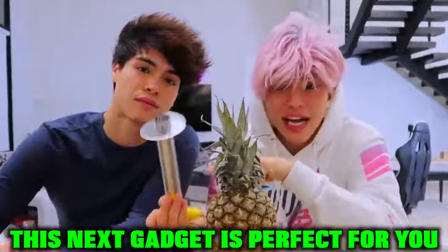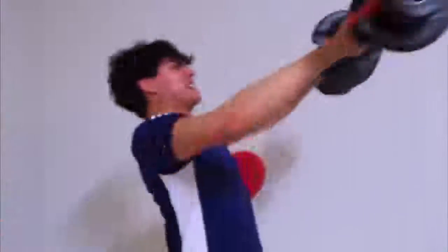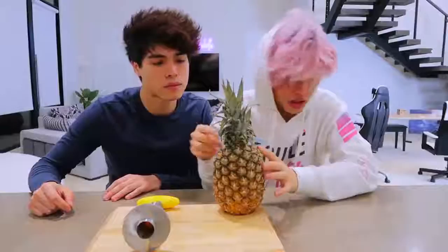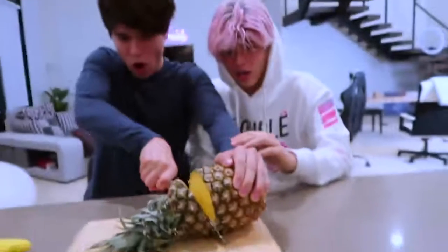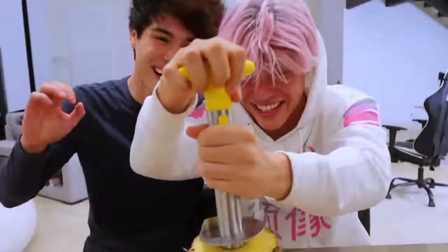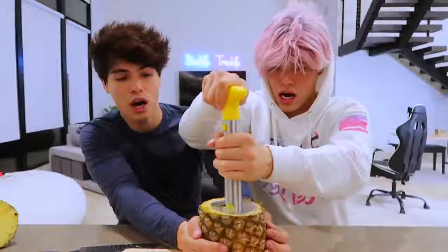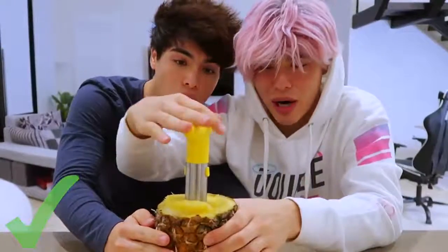So if you like pineapples, this next gadget is perfect for you. This gadget is a pineapple remover, and it's perfect because summer is right around the corner — well, it's January, but we're trying to get that summer body. The first step is to cut the very top of the pineapple. There we go — that was a clean cut. Chef Stokes right here. Then you stick it down the middle like this, twist it, and look at this — it's getting cut, it's working! Alright, it looks like I've reached the bottom, let's pull it out.